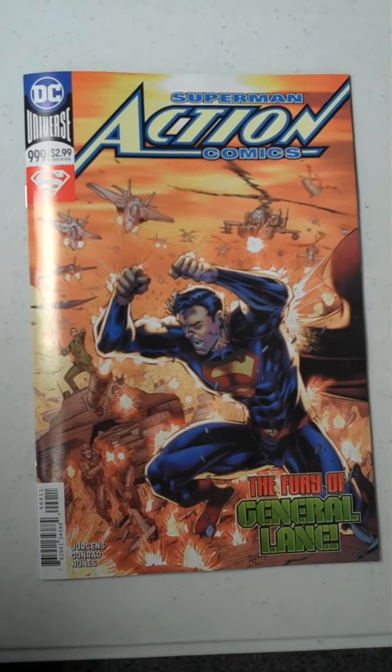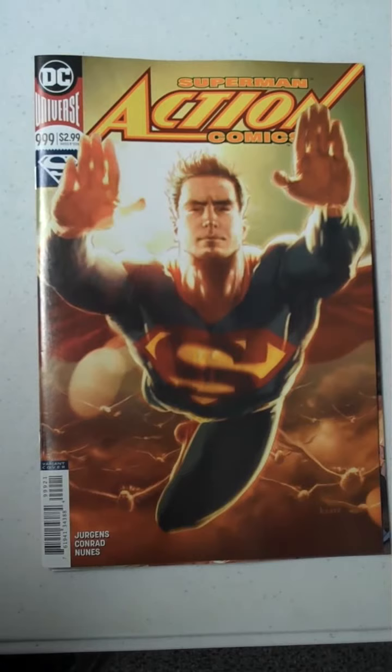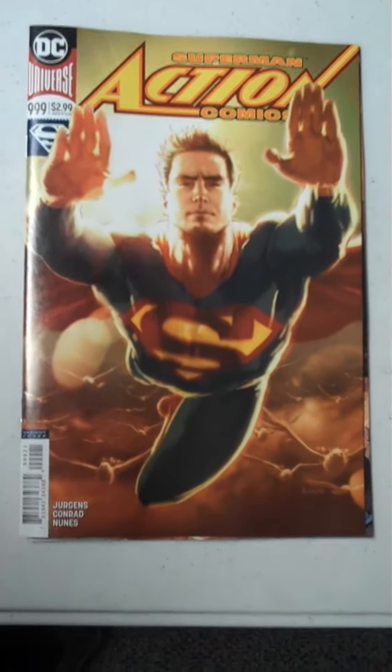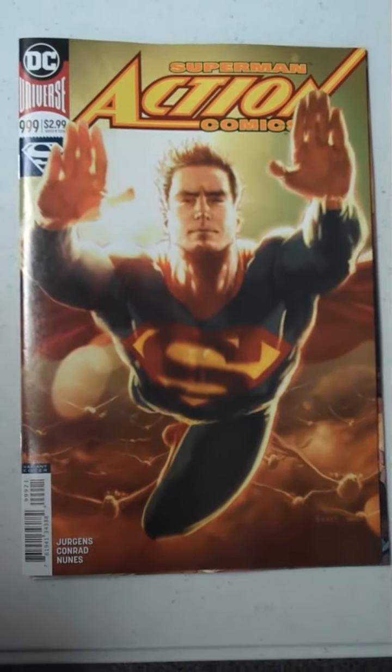We are one away from greatness, and that is the beautiful variant cover that is also available for that comic. That's a top contender for best cover this week.